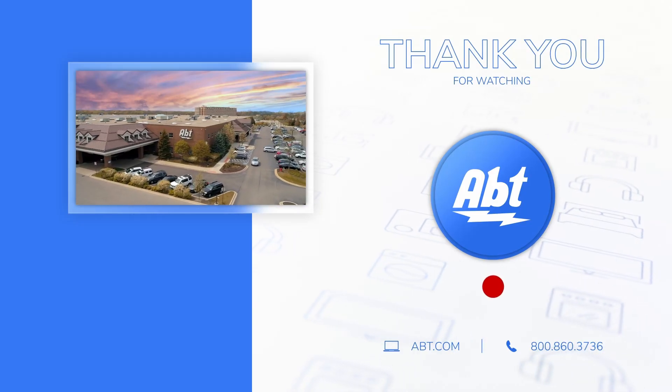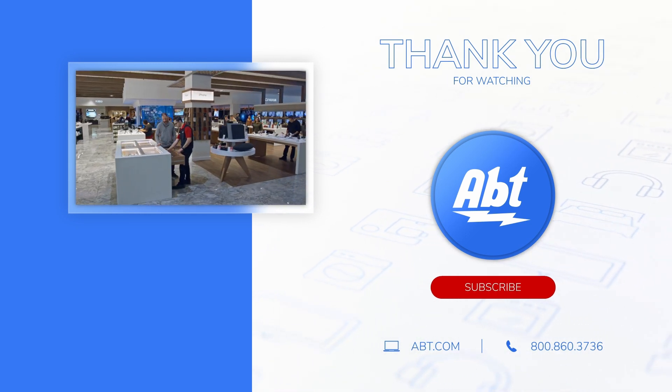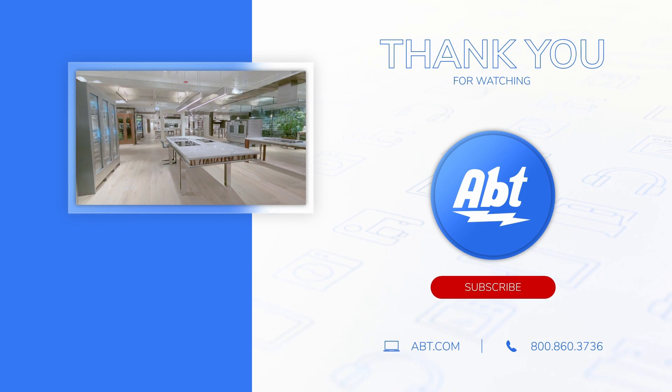To learn more about refrigerators, check us out at app.com or visit our showroom located at 1200 Milwaukee Avenue in Glenview, Illinois.